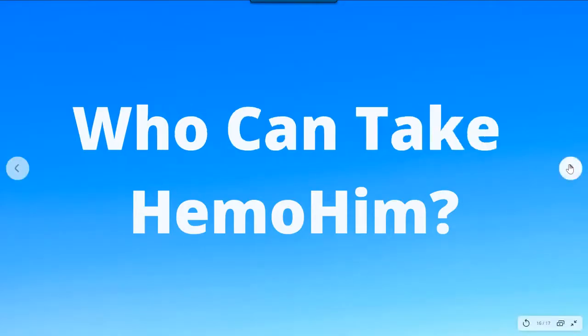Who can take Himmohim? Basically, if you can handle the taste, you can take it. Himmohim comes in a liquid form and it's not the best tasting substance, but it's really not that bad. There are five-year-old kids taking it and 100-year-old people can take it. So almost anyone can take it, with just a few exceptions.